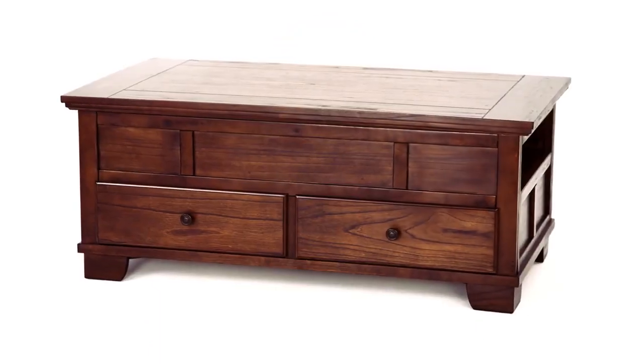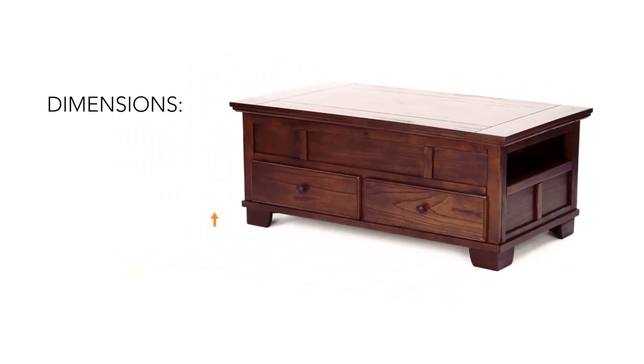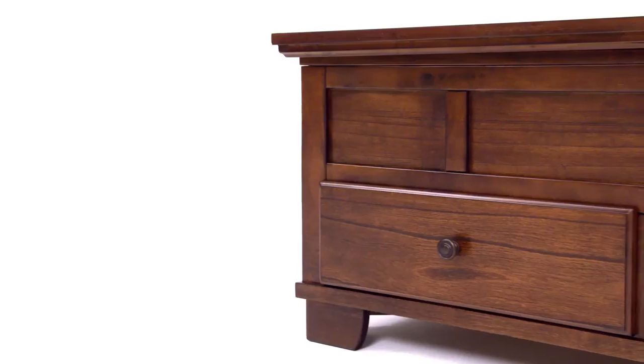Some tables are more than just a pretty design. The burnished brown finish adds traditional appeal to the flawless craftsmanship.